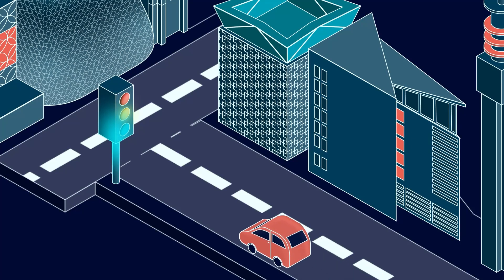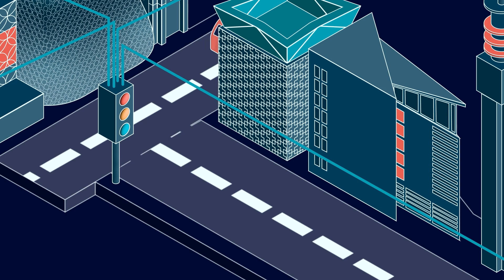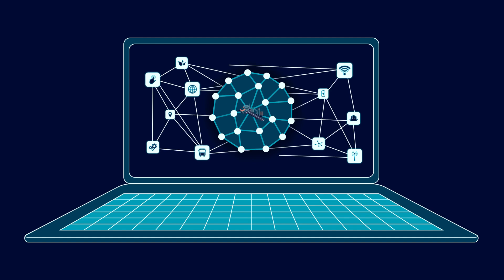The innovative digital twin applications explore the longevity and efficiency of hydrogen fuel cells, monitor and optimise traffic management and air quality, and enhance East Birmingham's energy and transport infrastructure.